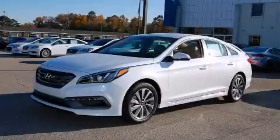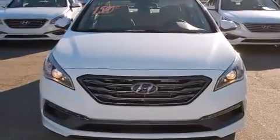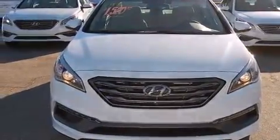This is a brand new 2015 Hyundai Sonata. It features a 2.4-liter four-cylinder engine and an automatic transmission.